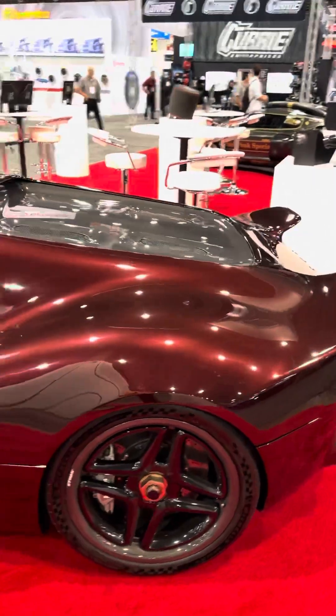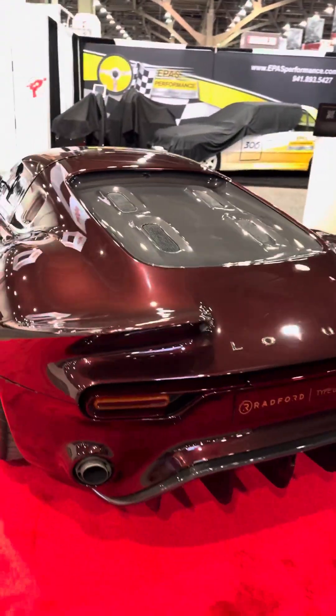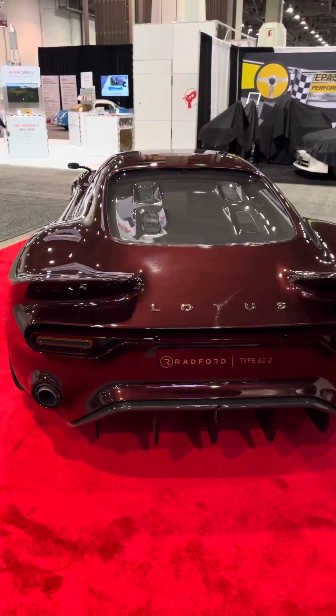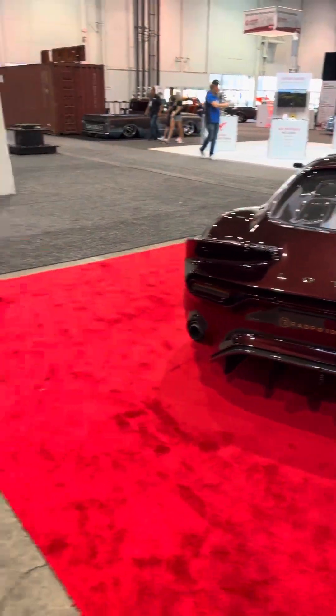There's also a more civilized street car version of it, which is very cool.